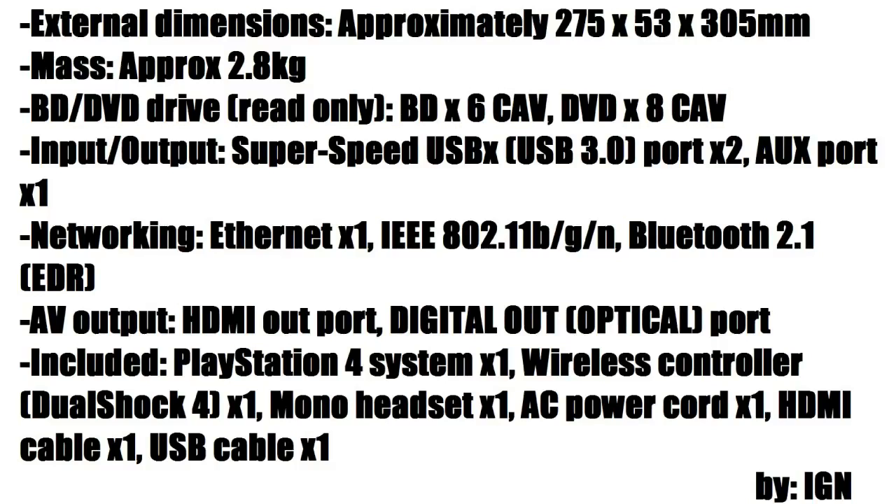The package includes the system itself, DualShock 4 controller — 1 piece, mono headset — 1 piece, AC power cord, HDMI cable, and USB cable.